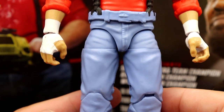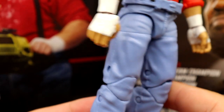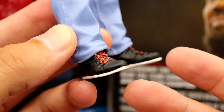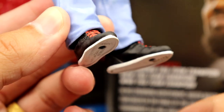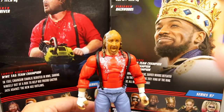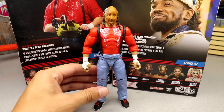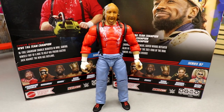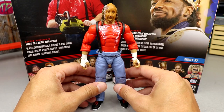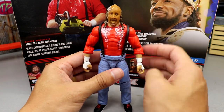The legs and shoes are reused Dean Ambrose parts from Elite 48 — light-colored jeans with Dean Ambrose pegs. The boots have red laces with white outsoles, which look really good. It is cool to get these one-off or out-of-the-blue characters, but the figure is hit and miss. There's a lot of great things going on, but it is lacking in some areas.